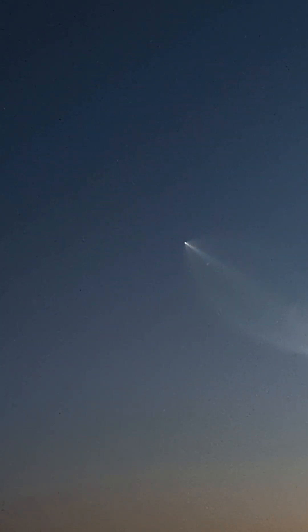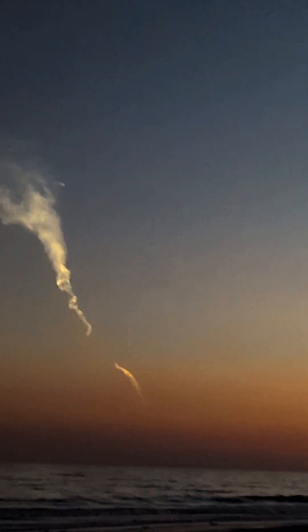SpaceX set to recover those fairing halves using their recovery vessel called Bob, named after former NASA astronaut Bob Behnken — one half of the duo that flew the Demo 2 mission back in May of 2020.